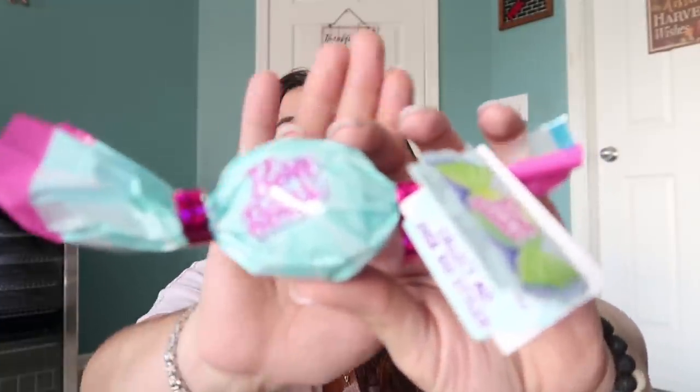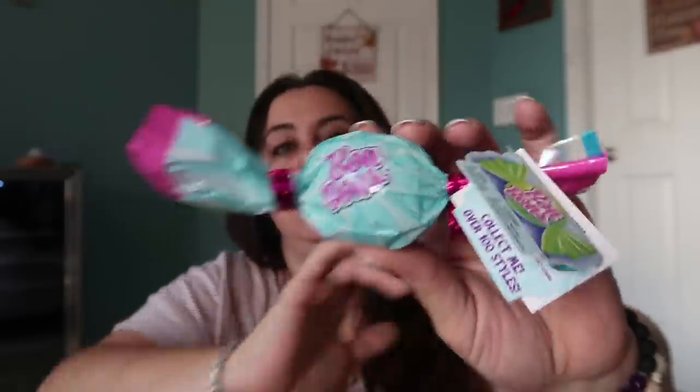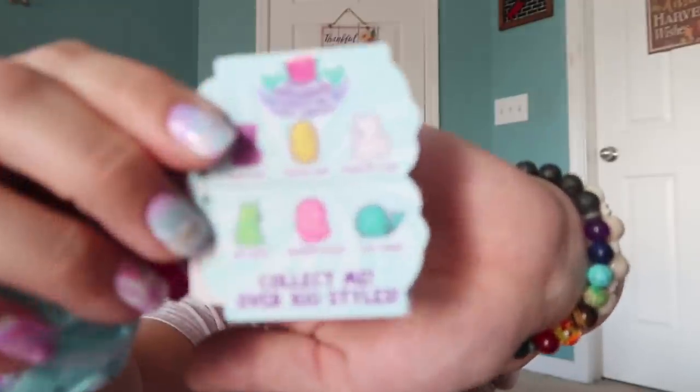I got another one of those Bonbons blind bags — I haven't seen them for a while, but if I see more I'll keep picking them up since the kids really like them. Their stockings are going to be filled with blind bags — I could probably just give them blind bags for Christmas and they'd be happy. Inside it says 'collect me' with over 100 styles. They're like little squishies and the kids carried them around all day when I gave them out as a reward. I'll keep saving them for stockings or use them as rewards.